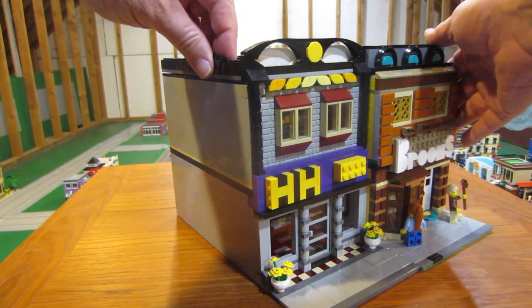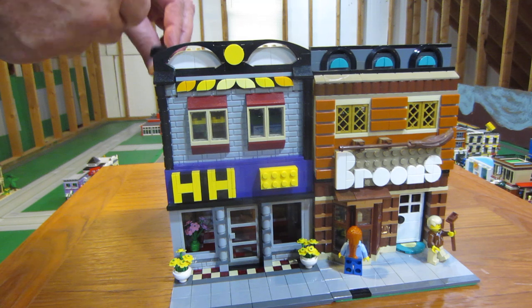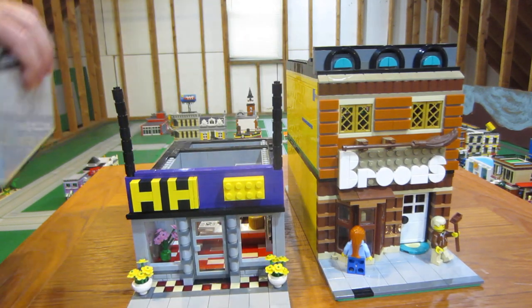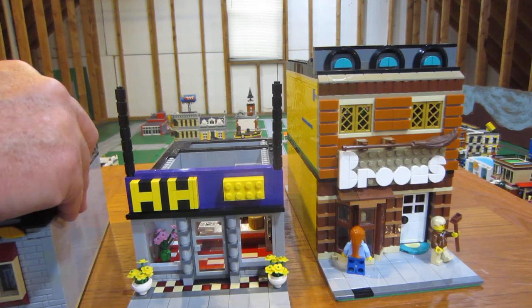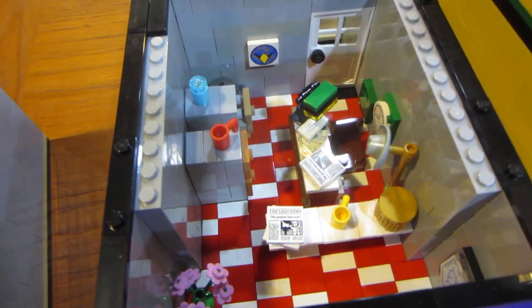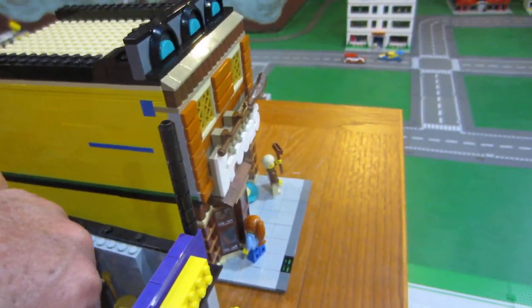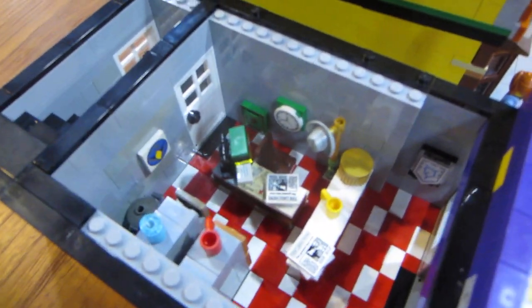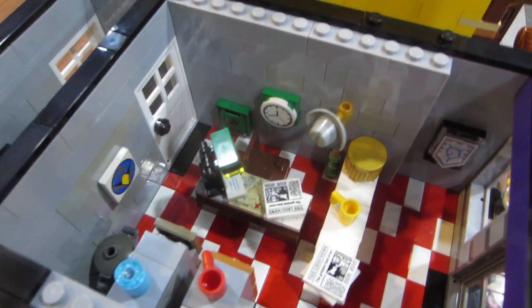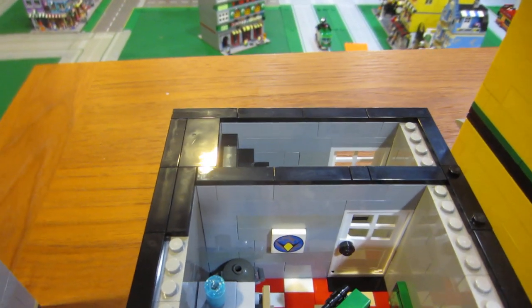Let's go back and look on the inside. We'll first look on the inside of H&H Block. Here we go — I just took that off. On the bottom floor of H&H Block you can see it's an office, just like you would expect an office to be. An office with a desk, a hat on a hat rack, different things, and a couple of filing cabinets over here, and a doorway that leads up to the second floor.